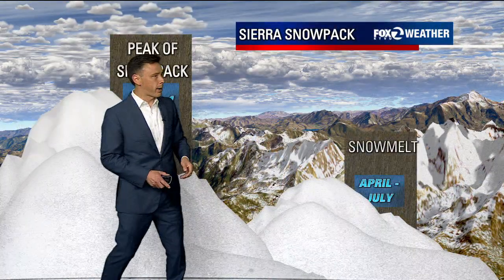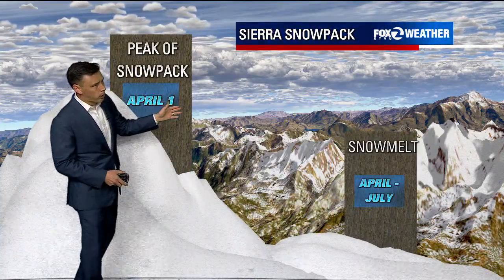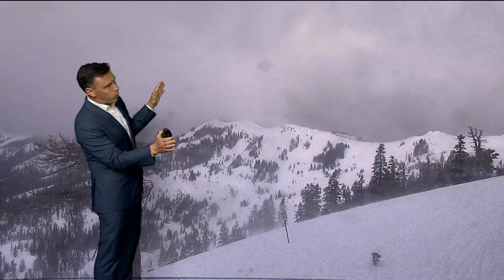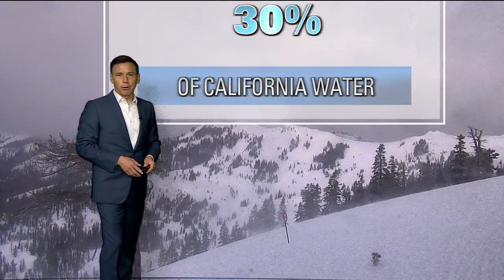Typically the peak snowpack is April 1 in the Sierra. After that point, the snowmelt really begins — April through May through June and July. Looking out toward the mountains, this is all locked-up water in a frozen state, but as things warm up, we will get that water out of it.